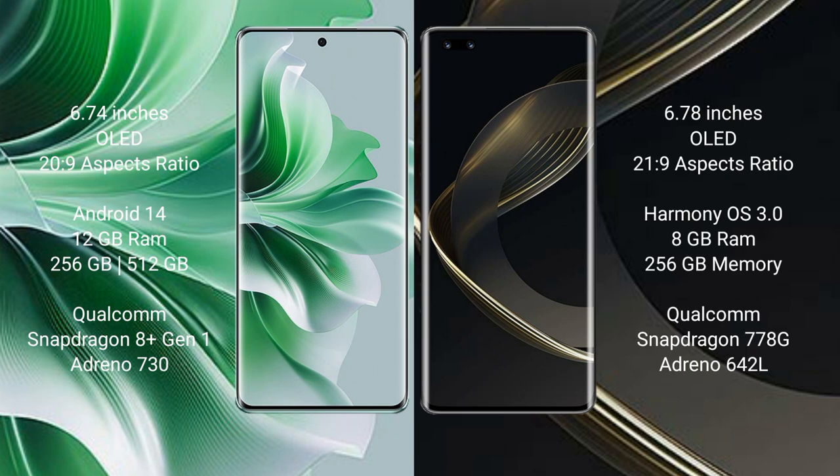Oppo Reno 11 Pro runs on the Android 14 operating system. Huawei Nova 11 Pro runs on HarmonyOS. Oppo Reno 11 Pro comes with 12GB RAM and 256GB or 512GB internal storage, with a Qualcomm Snapdragon 8 processor and GPU Adreno 730.